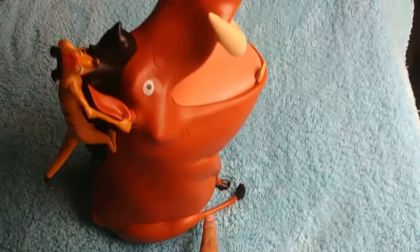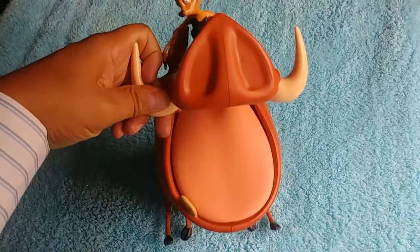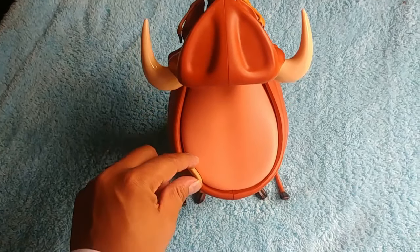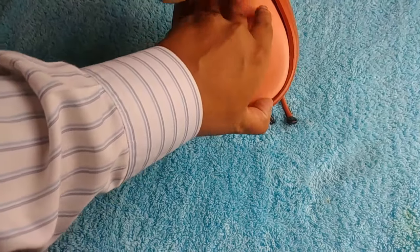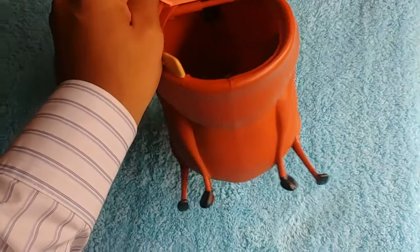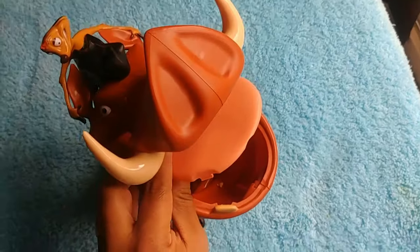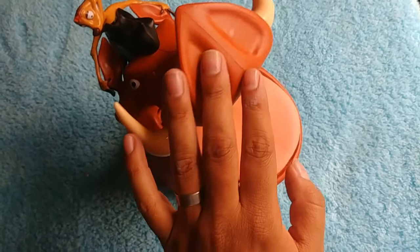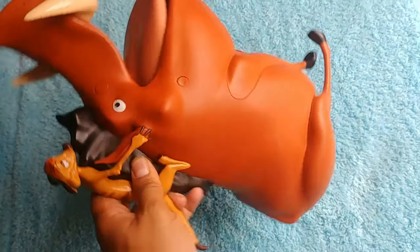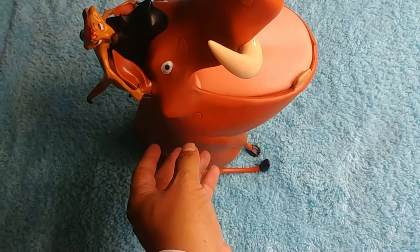His little skinny legs are hilarious. He has big chompers — one chomper here — and then you open his tongue, and that's where the popcorn is. We got some caramel popcorn in there. We get his little snout too.